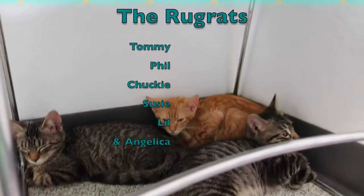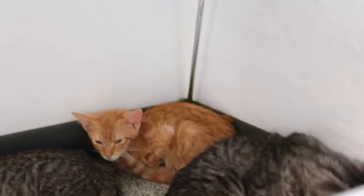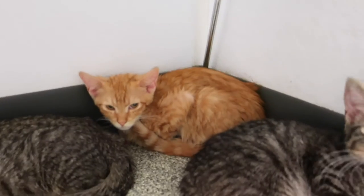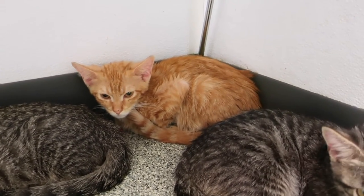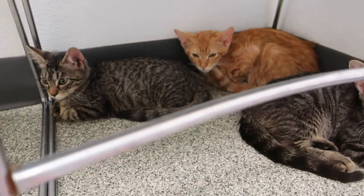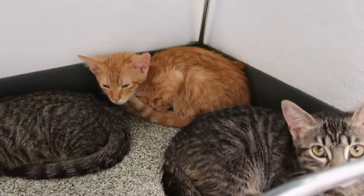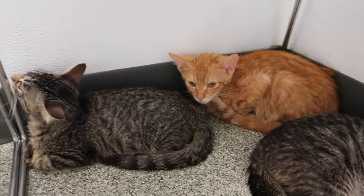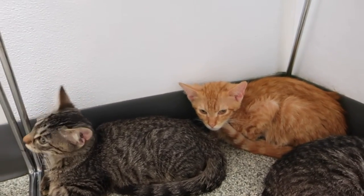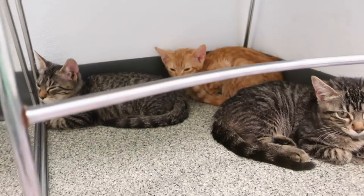We got the Rugrats — three boys and three girls. That's Chucky there, he's the only one that looks different, he's an orange tabby. He's a little shy. They're not used to being in this room, they just got here from the outside, but they're all pretty social. They don't mind you picking them up and petting them, and most of them purr when you touch them, but they're just kind of scared because they just got here.